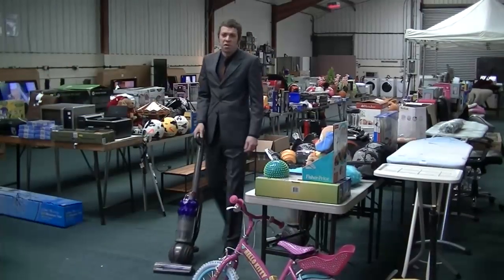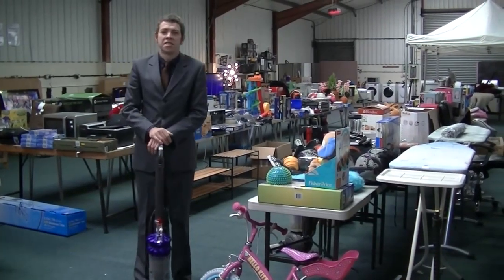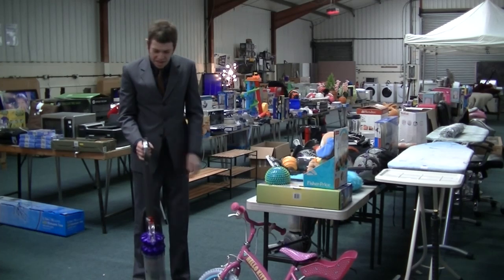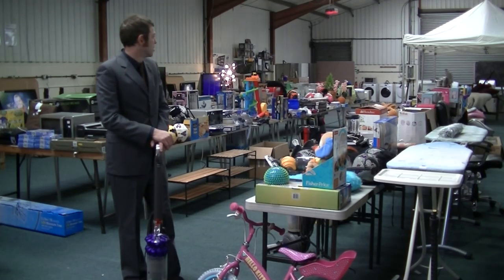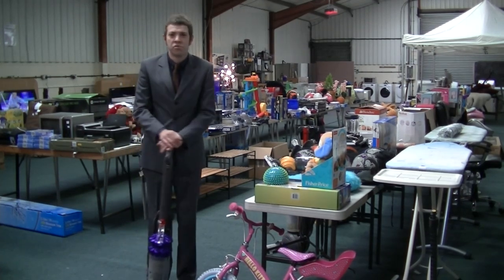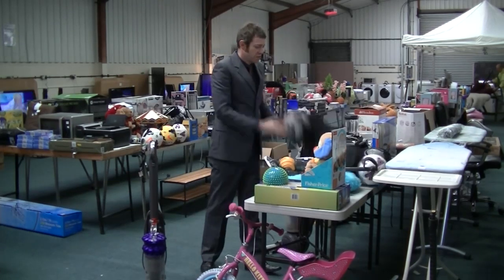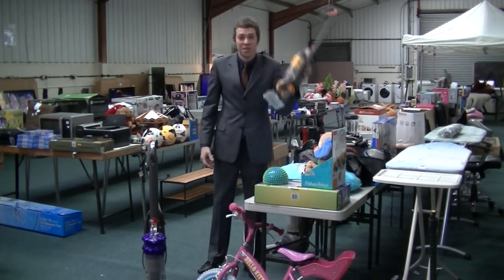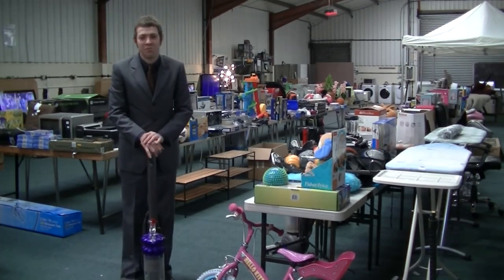So there we go, we've got 450 lots in sale room 6 this Saturday. This sale starts at 10 o'clock. At the last count I think there was about 18 assorted Dyson vacuum cleaners. We've certainly got fridge freezers, washers, tumble dryers as well, homewares, footballs, toys, etc. For the full catalogue, please click the link below. Thank you.